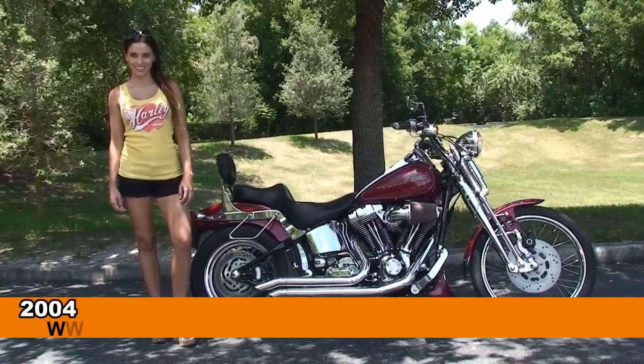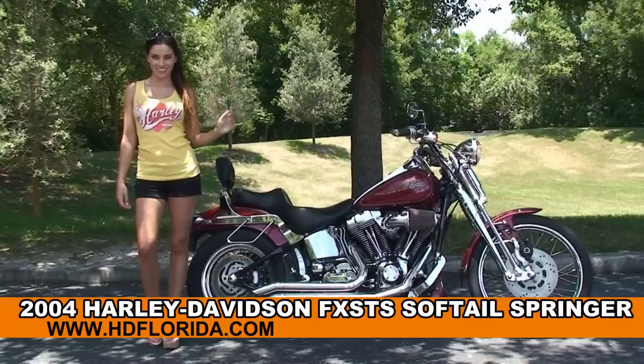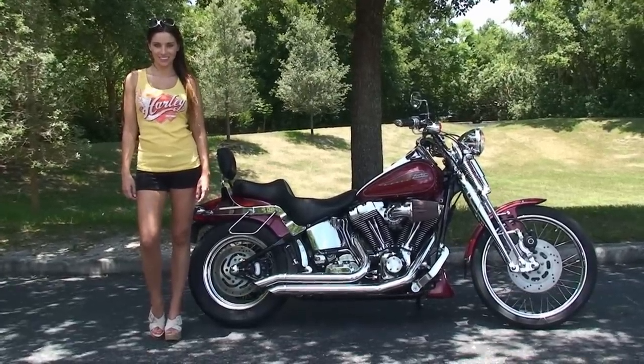Welcome everyone to the world-famous Harley-Davidson of Newport Richey. First of all, I want everyone to say hello to Stevie, and next I want to show you this phenomenal used 2004 Softail Springer.